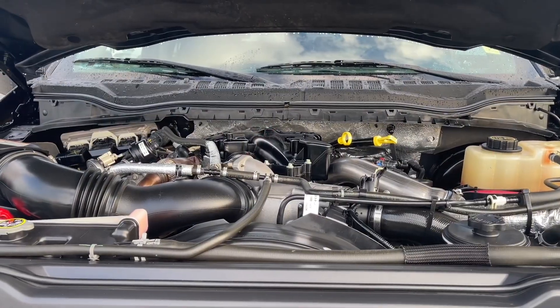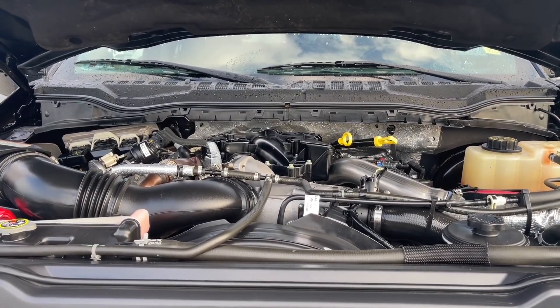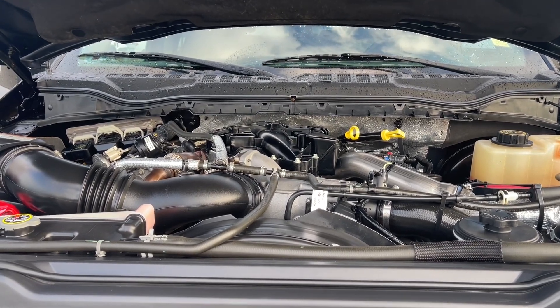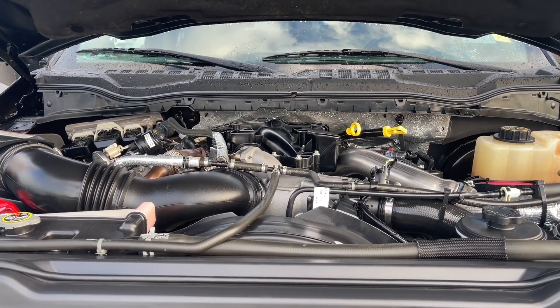This is a 6.7 litre Power Stroke turbo diesel V8 with an automatic transmission, and it's a 4x4. Let's have a look inside.